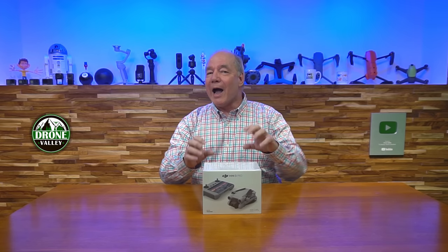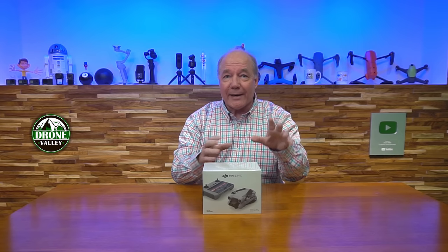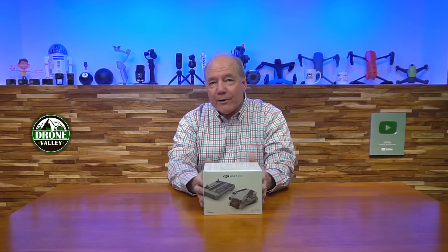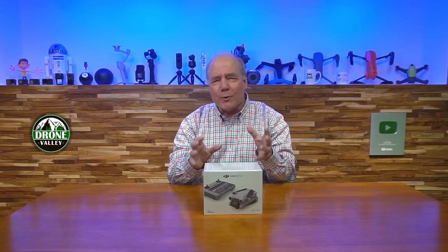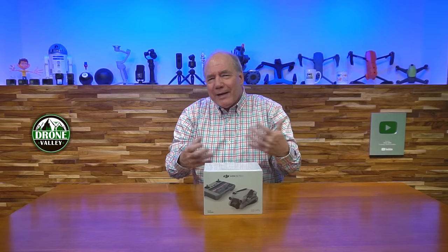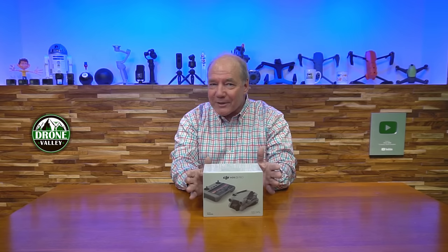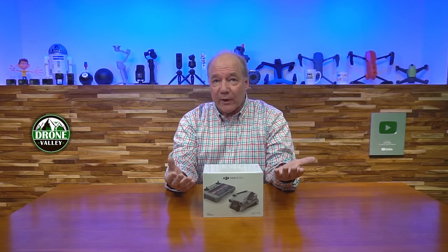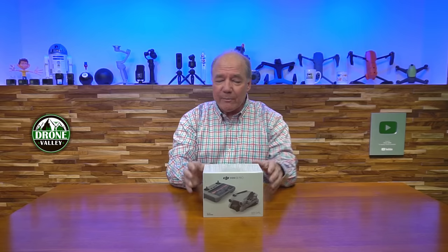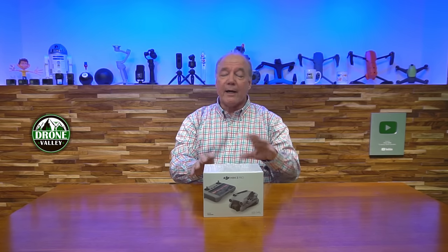I can't tell you how much restraint it has taken for me not to rip this box open, charge up the drone, and get it up in the air. But anytime I get a new product, I always like to spend a few minutes on the channel unboxing it together, because I get super excited with any new technology - being a nerd, if it runs on electrons, I want to play with it. I can't tell you how excited I am to get this guy charged up and up in the air, but I thought I'd open it in front of you because people seem to like that.